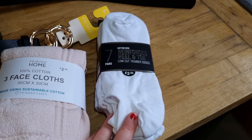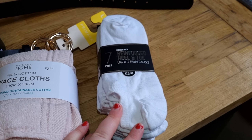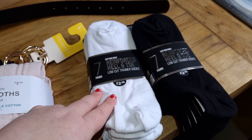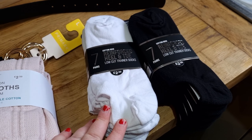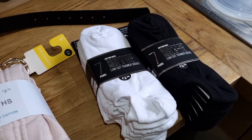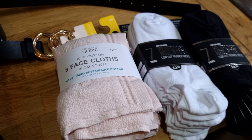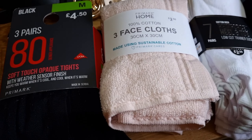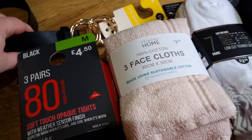So let me start off. We've got these trainer socks for £2.50 for seven pairs, in both black and white — heel and toe, low-cut trainer socks for £2.50 apiece. Also some face cloths, which were £2.50 for three, and then some tights which were £4.50 for three pairs.